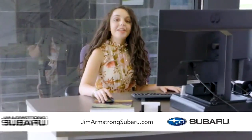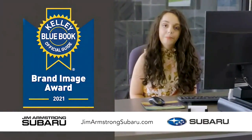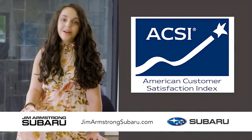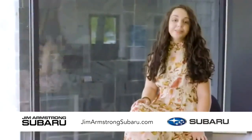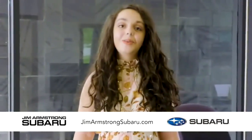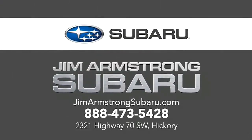Hi, it's your friend Abbie at Jim Armstrong Subaru. Just wanted you to know KBB voted Subaru best overall and most trusted brand once again. ACSI also named Subaru number one in vehicle safety, and J.D. Powers also named Subaru number one in brand loyalty. Last but not least, they're number one in my book too. So come see me and your other friends at Jim Armstrong Subaru and see what being number one is all about.